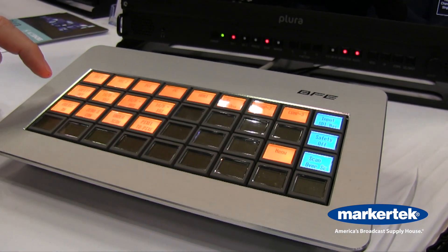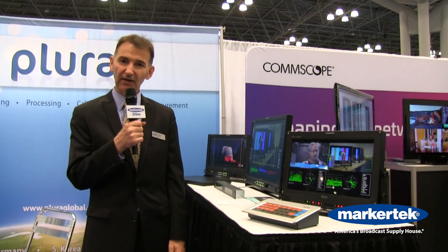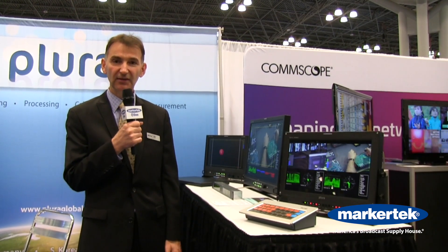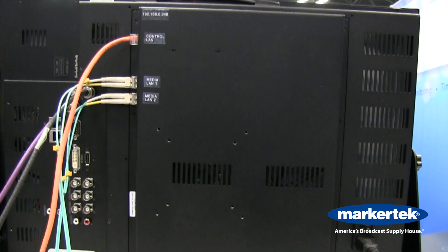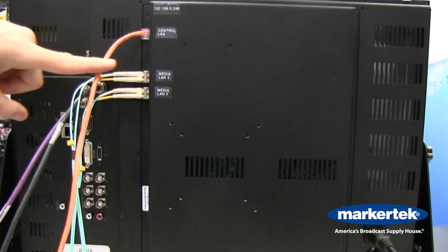Behind me is our new SFP 7H7 series, which is a 2110 2022-7 switchless monitor. On the back we have dual 2110 coming directly to the monitor.